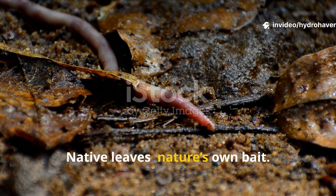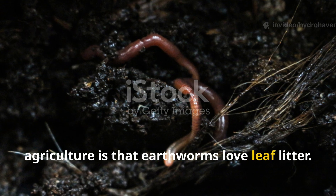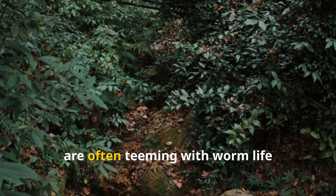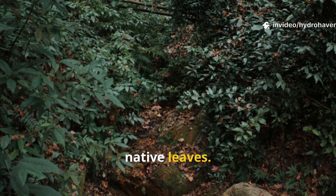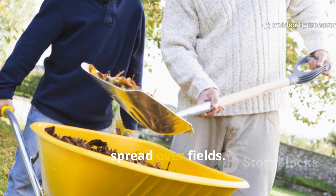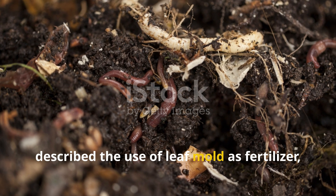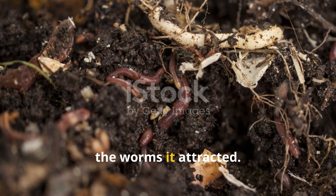Native leaves: nature's own bait. One of the oldest observations in agriculture is that earthworms love leaf litter. Forest floors, untouched for centuries, are often teeming with worm life precisely because of the steady fall of native leaves. Farmers of the past recognized this, gathering forest leaves each autumn to spread over fields. Colonial writings in America often describe the use of leaf mold as fertilizer, prized not only for its nutrients but for the worms it attracted.